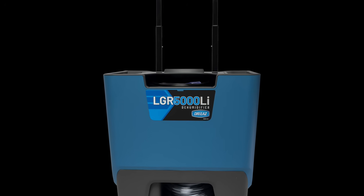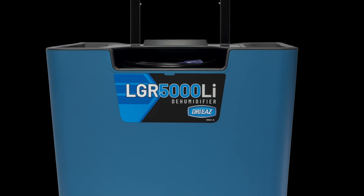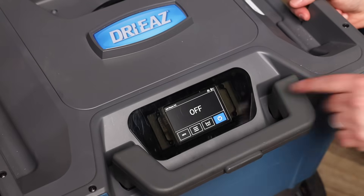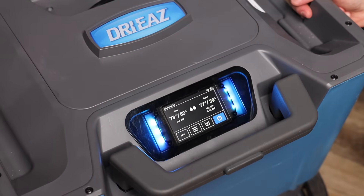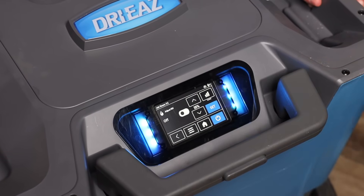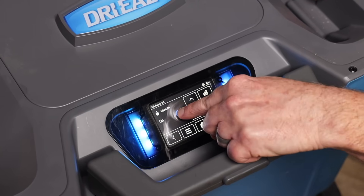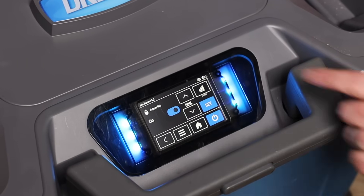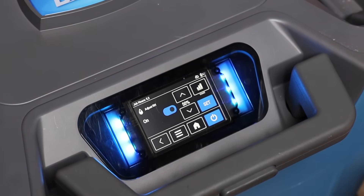Let's get right to it and talk about the product we're going to look at today: the LGR 5000 LI. This is something the industry needs to know about — we're super excited to spotlight this product. This product here is the fruits of our labor. This is one of the first products where we are really listening and then producing products based on that feedback.